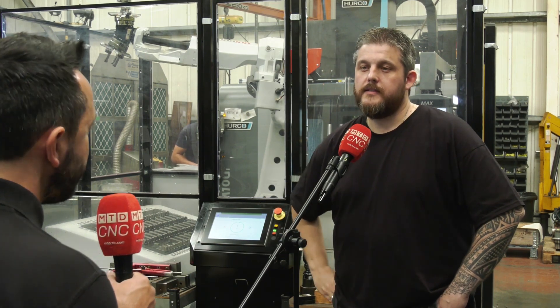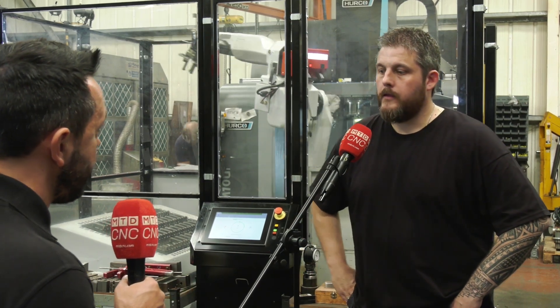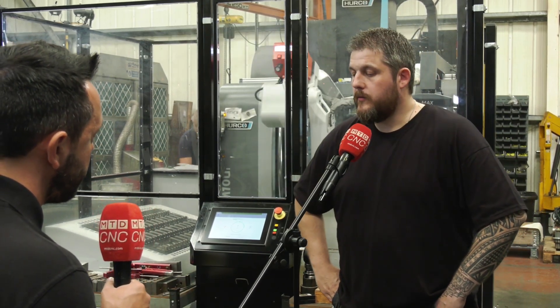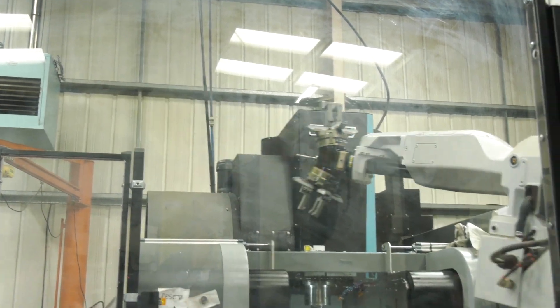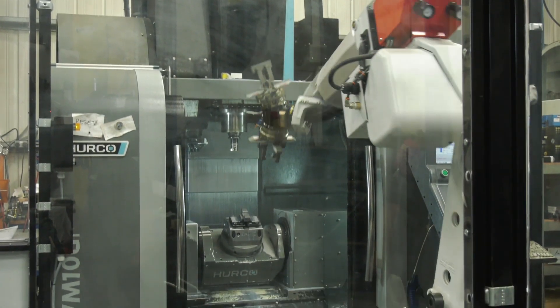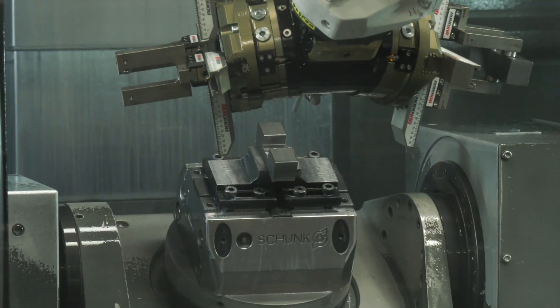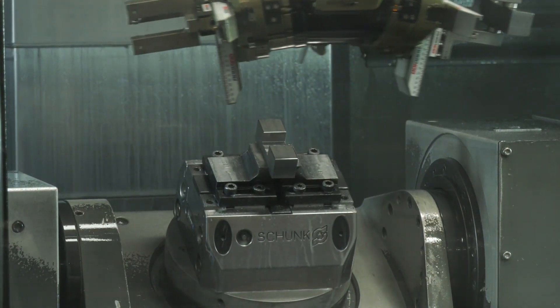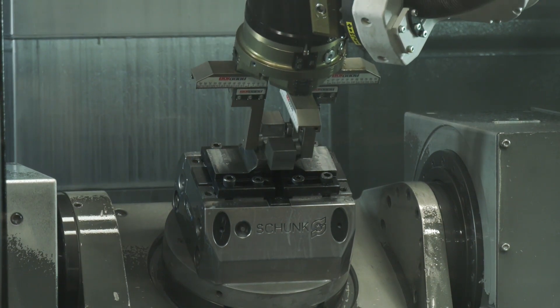Has it had a big impact on productivity? Yes — we get through the work a lot quicker now. Once you set a job up, the robot loads it into the fifth axis, and when it comes out it's finished. You literally unload the table, those parts are ready to go for packing, and then we can get the next job set up.